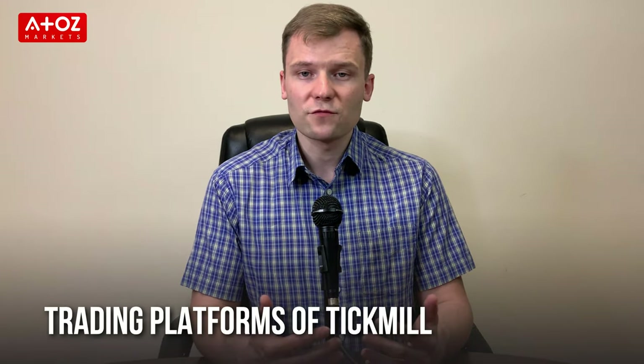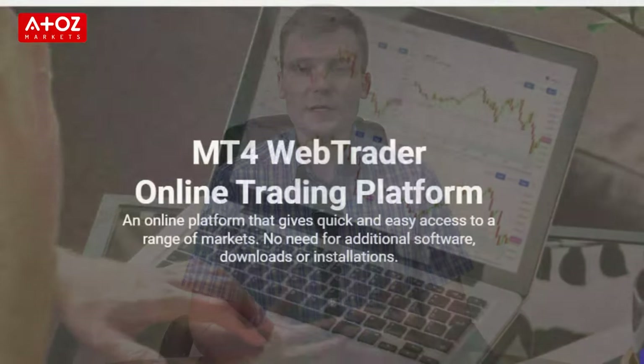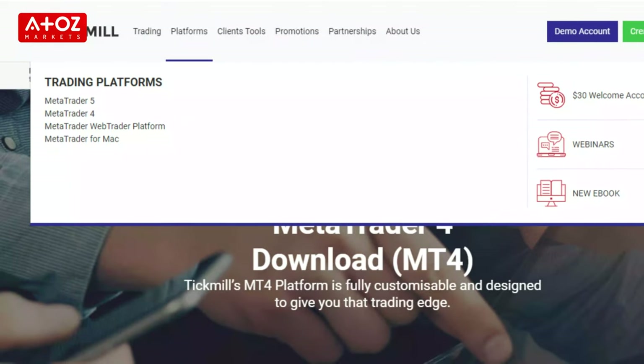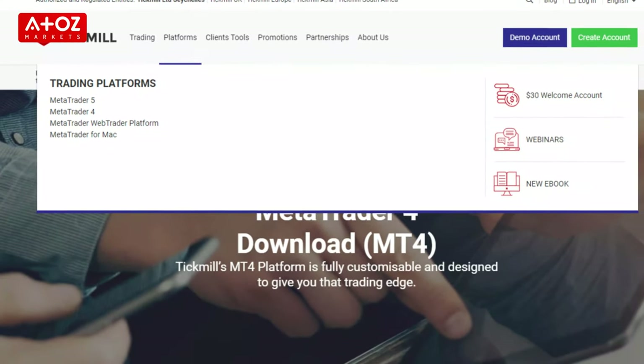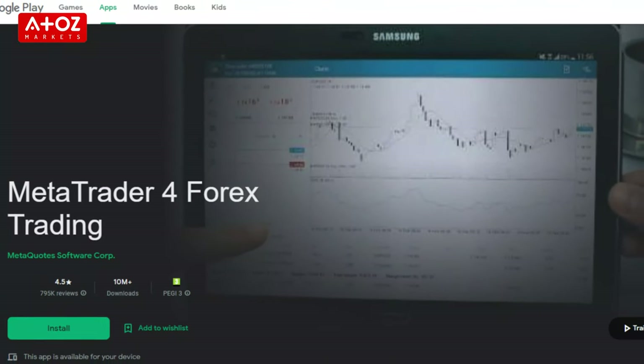What trading platforms does TechMill offer? TechMill trading platforms are designed for a variety of different types of traders. The TechMill WebTrader platform is a simple and user-friendly platform that is perfect for beginners. MetaTrader 4 and MetaTrader 5 are more advanced platforms that are ideal for experienced traders. TechMill also offers mobile trading platforms for iPhone, iPad and Android devices.